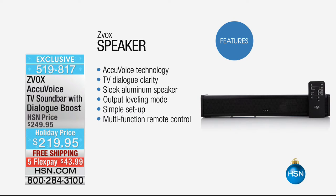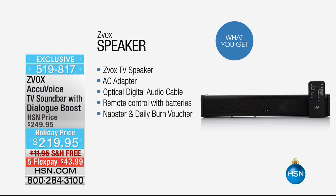Even if you already wear hearing aids, it's going to be perfect for you. You have your output leveling mode — touch one button and it evens out all the sound, so your commercials don't blast you out. Simple and easy setup with only one cable. You have a multifunction remote control that you can control through even your cable remote. So easy right out of the box — you are going to love this incredible technology.